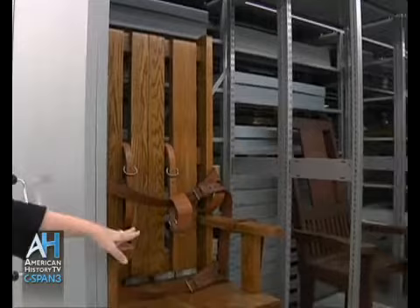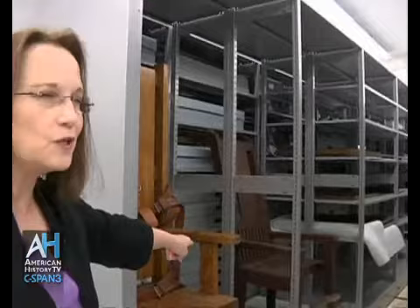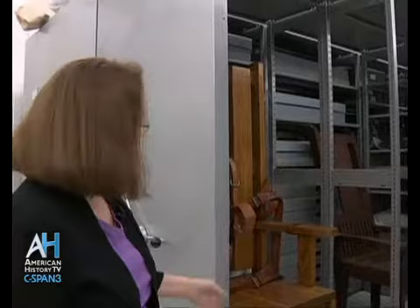These are two of the electric chairs. The older one here is what they called Sparky One, and 166 inmates were executed in that chair. This one, only one was executed because lethal injection came in shortly after this one was constructed. We have a large collection of our prison system, and a few years ago we had a great exhibit called Badges, Bandits, and Bars. Very interesting, colorful history.